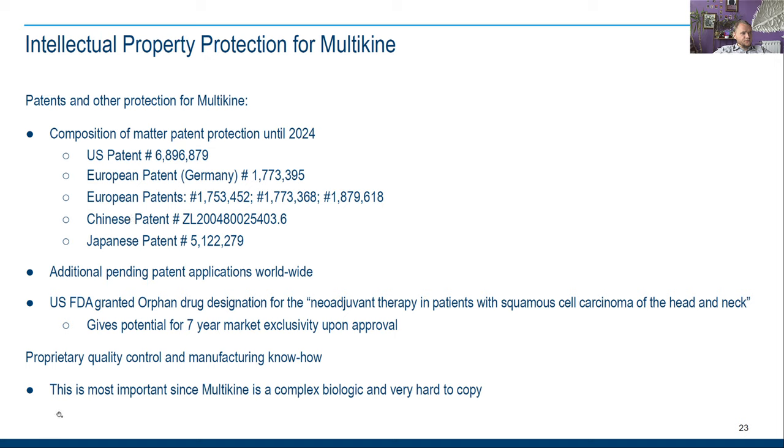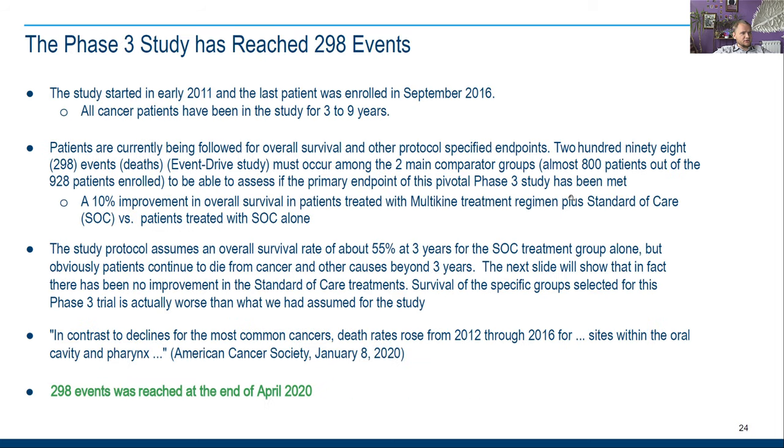Most importantly, since Multikine is a complex biologic, it is very hard to copy. They've been studying it for about 10 years — which is insane. In 99 percent of cases we don't talk about this, but the Phase 3 study has reached 298 events. 'Events' means deaths — they had to wait for 298 deaths, and that happened in April 2020.